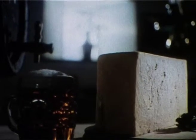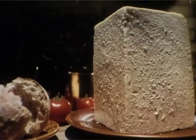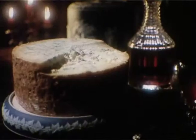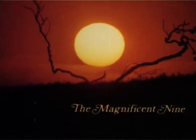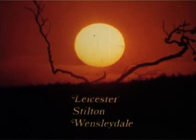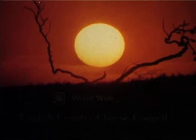Nine famous cheeses, and all from one small island. Nearly two thousand years of cheesemaking in Britain, and these are the varieties that have stood the test of time. Cheese — part of the English tradition, matured and selected in its prime.